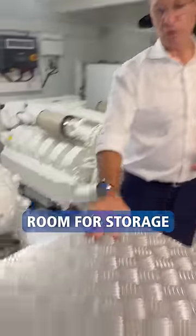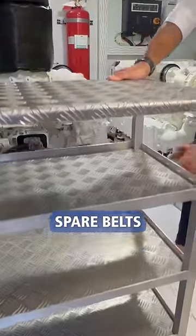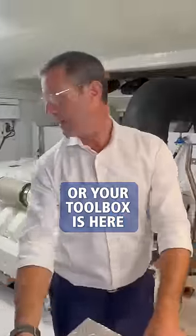Force ventilation on one side, force obstruction on the other. Very, very comfortable room for storage. We provide this so you can have all your spare filters, spare belts, all your toolboxes here.